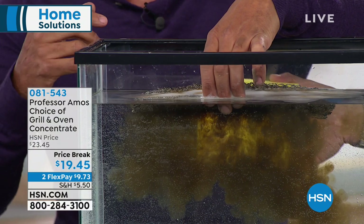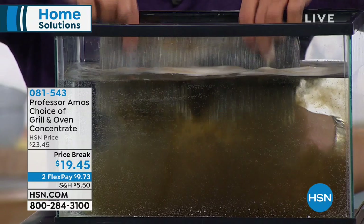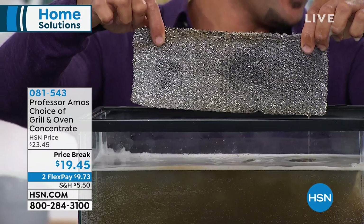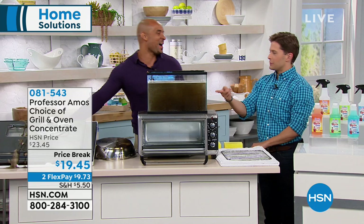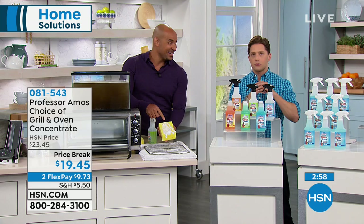Look at all the years of carbon buildup from cooking — just releasing right there. Look at that bright yellow sponge! The cleaning innovation here is no soap, no bleach, no ammonia. Pull this out and look how clean this filter has become — no bleach, no ammonia, no gloves, no mask. We didn't have to leave the room or put on a face mask or gloves. It smells nice. This is Professor Amos Shock It Clean — the number one top-selling all-purpose cleaner — and this is their strongest concentration.